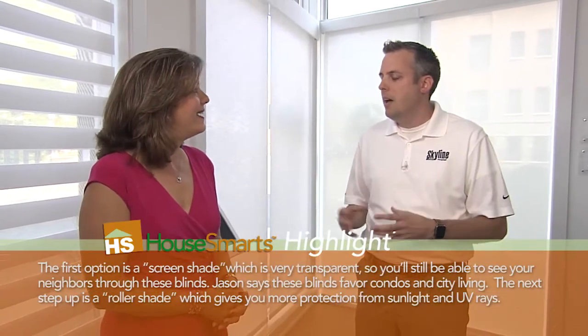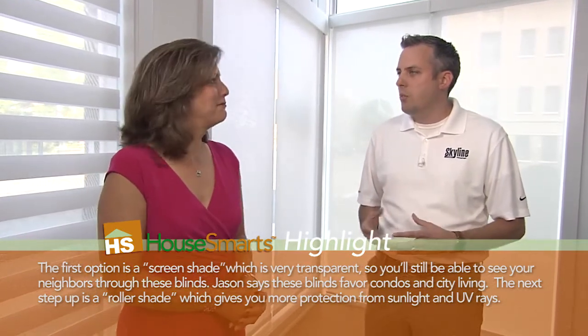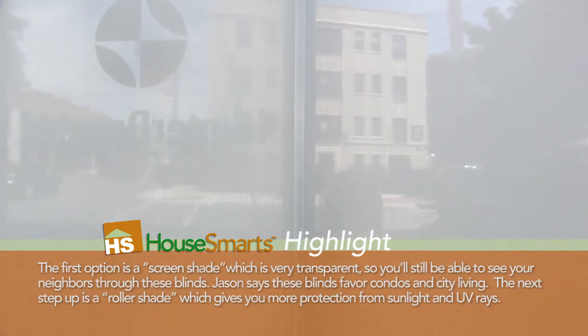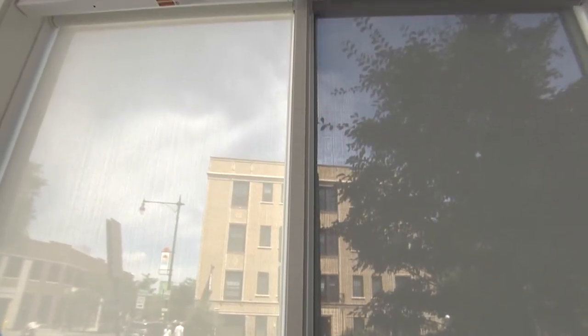When someone comes into our studio, we want them to start thinking of their windows a lot like light switches and dimmers. A light switch is one-dimensional — you turn it on and off, and that controls the light one-dimensionally. But a dimmer switch is much different: you can vary the amount of light, the amount of privacy, and the styling in a room. So if people start thinking of it as light switch versus dimmer, we know exactly what products to take them to.